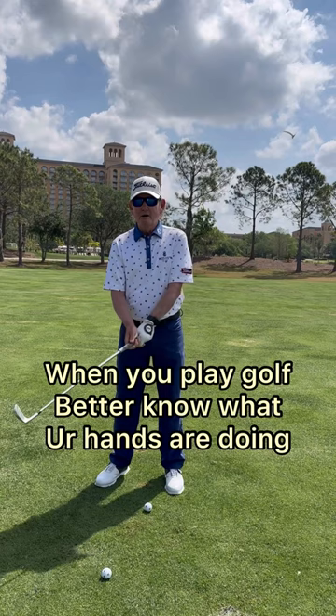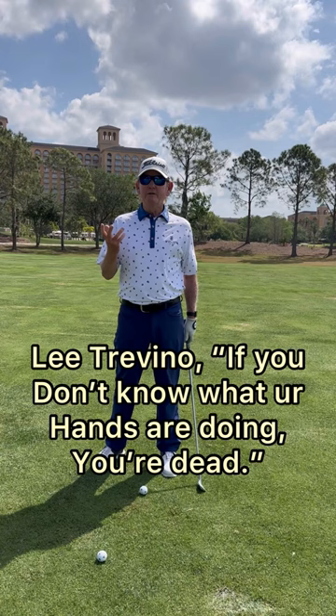So when you play golf, you better know what your hands are doing. Lee Trevino said, if you don't know what your hands are doing, you're dead. Learn how to control your hands and your little muscles and you're going to start playing a lot better golf.